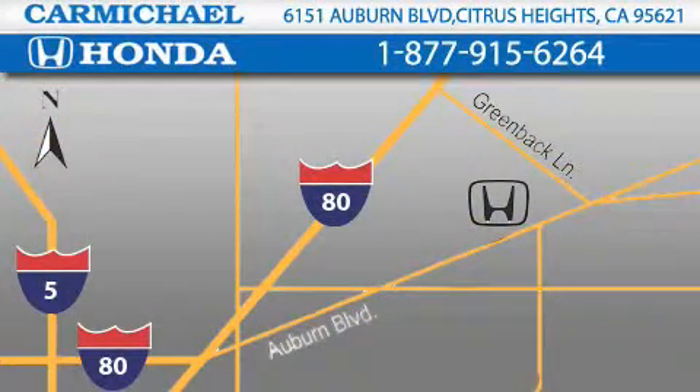Contact Carmichael Honda today. One minute off Interstate 80, Greenback Lane, and Auburn Boulevard. Or contact us at 877-915-6264.